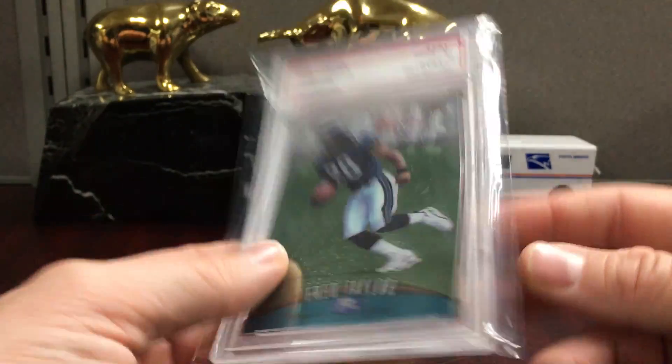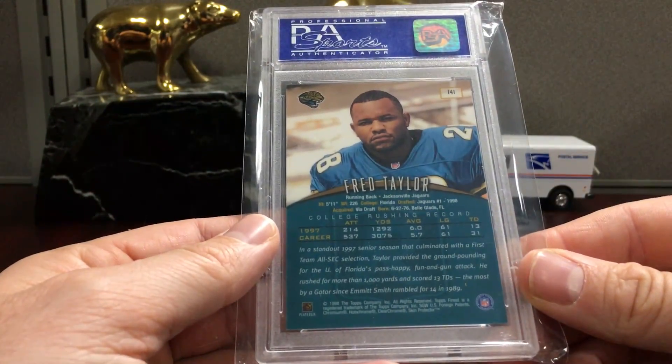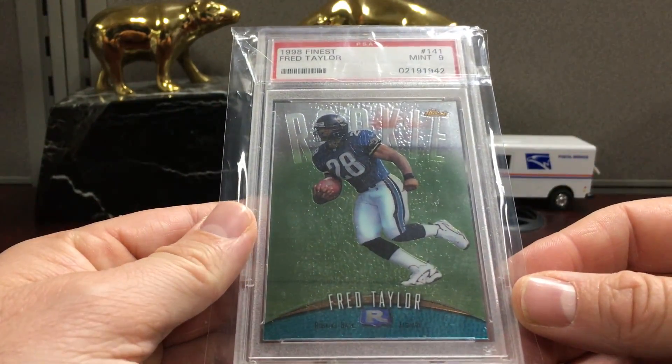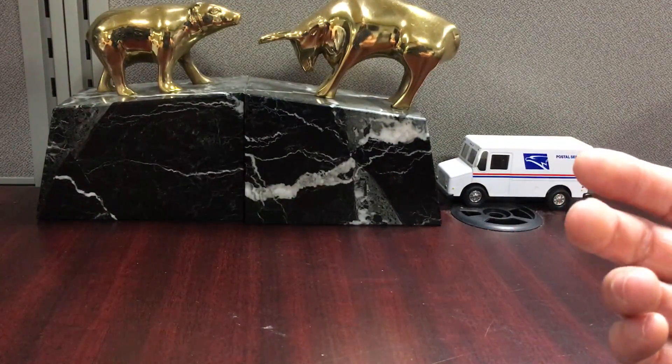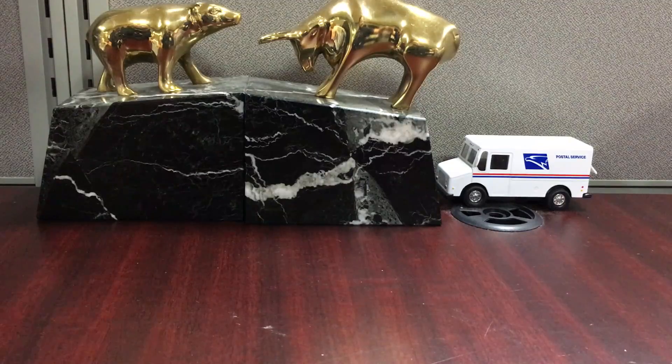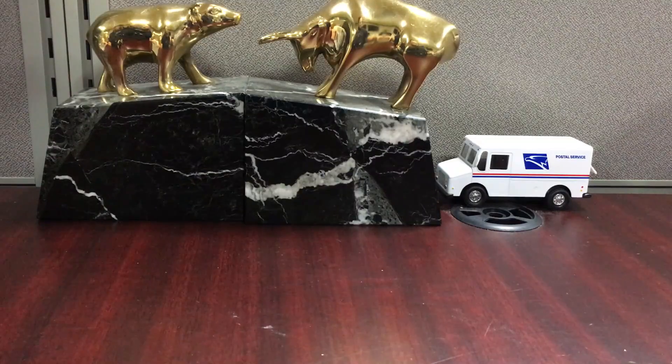They're a young team. I think their quarterback - I don't know what to think about him yet. He's too young, he hasn't played enough. We'll just kind of see how he pans out moving forward. I think he just has a lot to learn and still needs to develop.